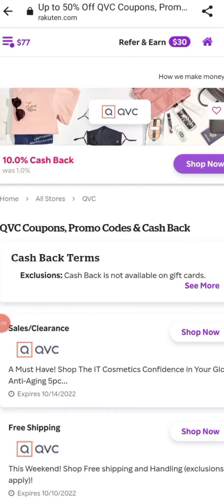Welcome back to Simply Blissful Shopping. Hey shoppers, I am back with some more gift ideas for the holidays, or just something that you want to spoil yourself with. I checked through Rakuten, and QVC is offering 10% cash back through Rakuten today. So let's get it.